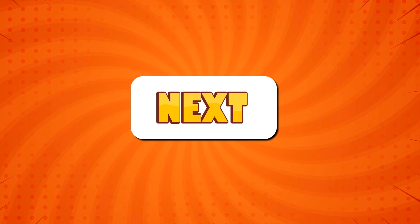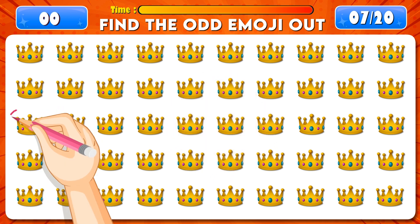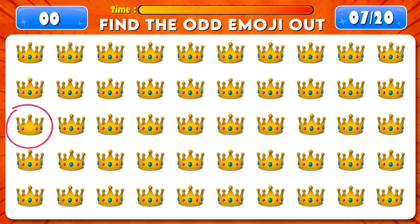Find the odd emoji out. Time's up! Yes, it's right here.